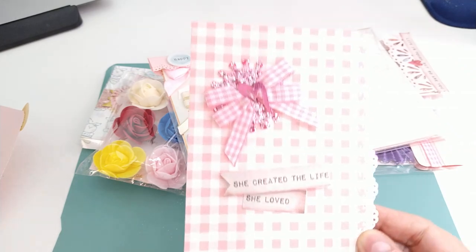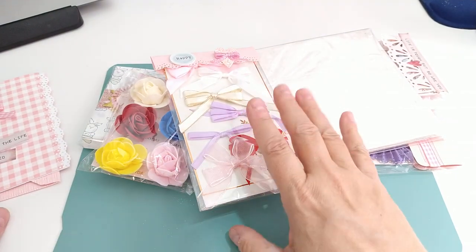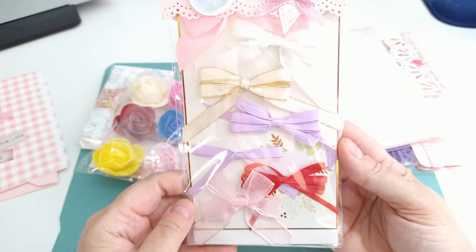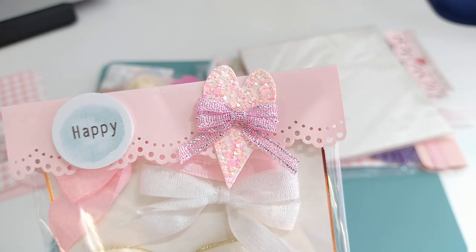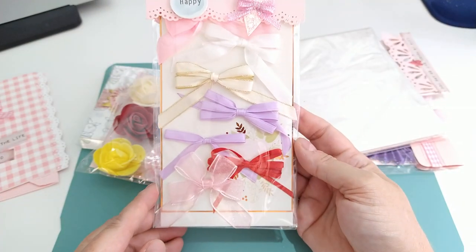Thank you so much for that. I see some bows — she did some cute little ribbon bows. Look at that glitter heart with that ribbon, so adorable! Thank you so much for these.